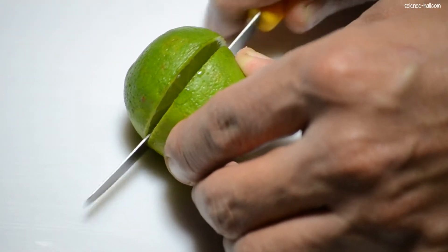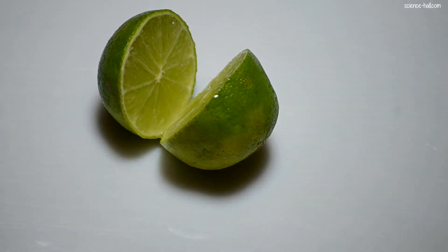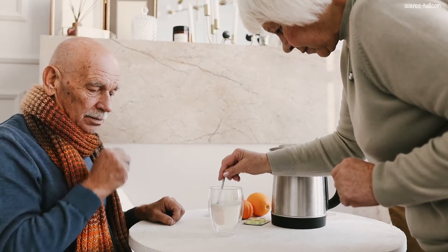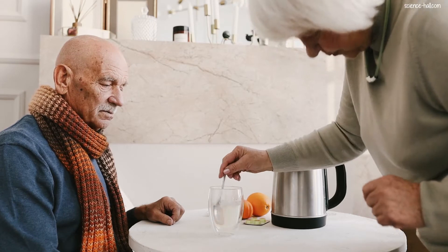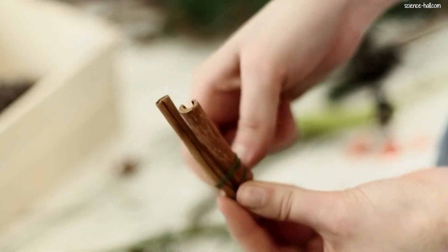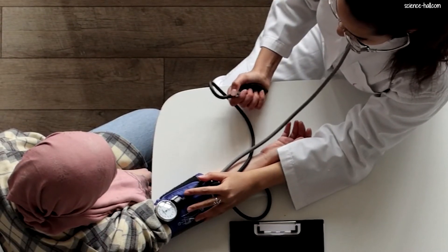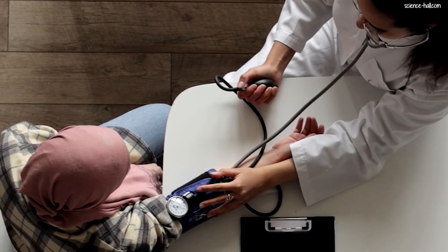If the juice of a lemon is added to the previous preparation, in addition to the previous benefits, it will improve the patient's defenses and relieve cough, flu and discomfort from respiratory infections, especially viral ones. Furthermore, if 2 cinnamon sticks are added to the chamomile tea instead of lemon juice, its initial properties will also help lower high blood pressure and lower high blood glucose levels in diabetes.